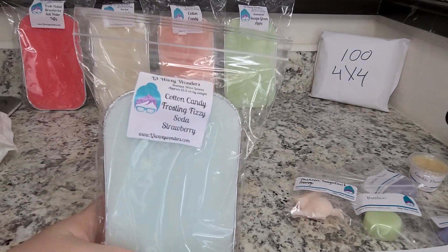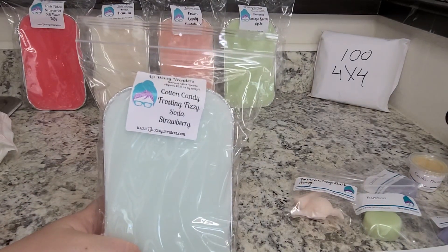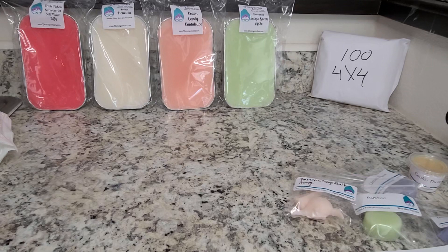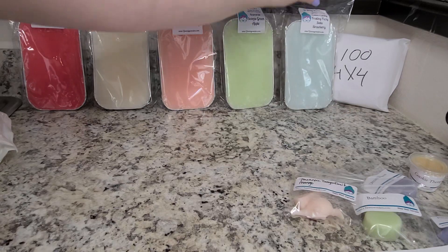Next we have Cotton Candy Frosting Fizzy Soda Strawberry. The first thing I get is the Frosting Fizzy Soda — it smells really good, like a lime, almost like a Sprite soda but a little bit zestier. I'm getting a little bit of strawberry and then a tiny bit of cotton candy as well. It's really good. I'm really happy I picked that one up. That one's delicious.